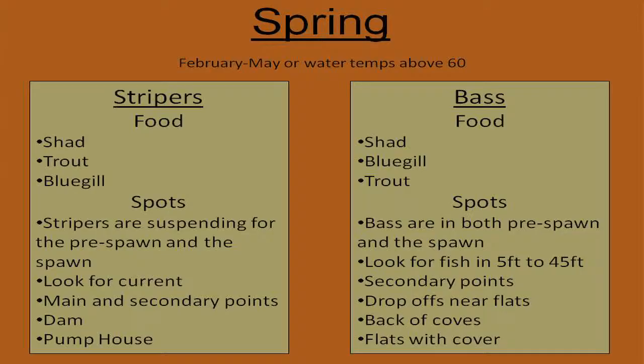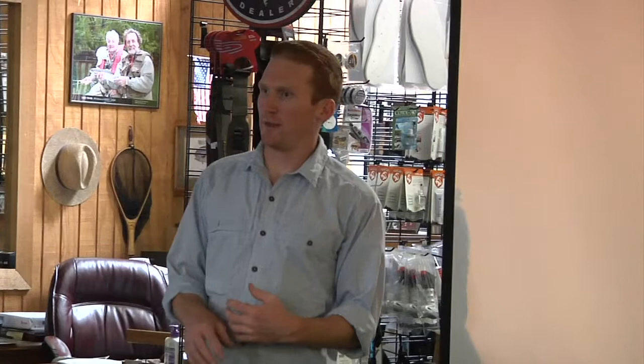Now, springtime — pre-spawn. That's what everybody thinks about. I don't fish the spawn too much, so I won't go into what to do during the spawn itself. But before the spawn is when you can get your biggest bass of the year. This is when they're looking to feed and looking to go create little fish.